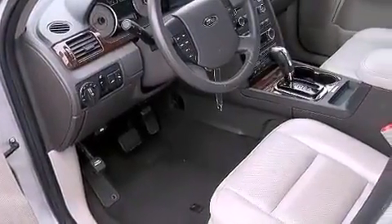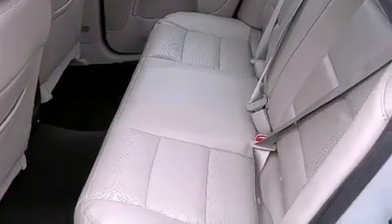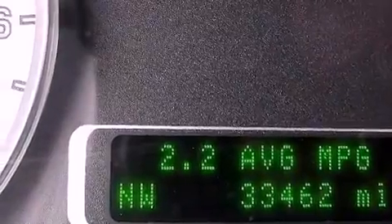The following features are also included: adjustable driver pedals, memory settings for the seat's positions so you can recall your favorite alignment with the push of one button, cruise control, a premium audio system, and leather seats.